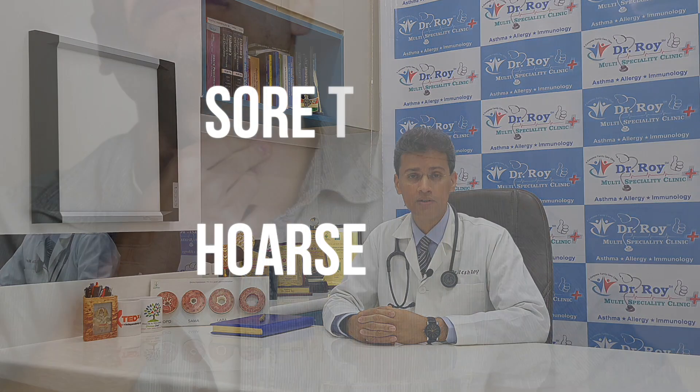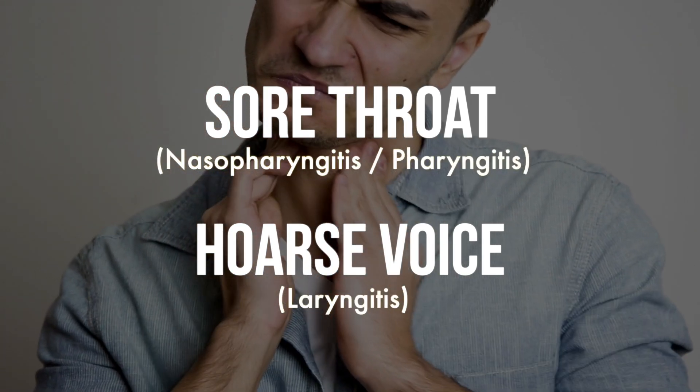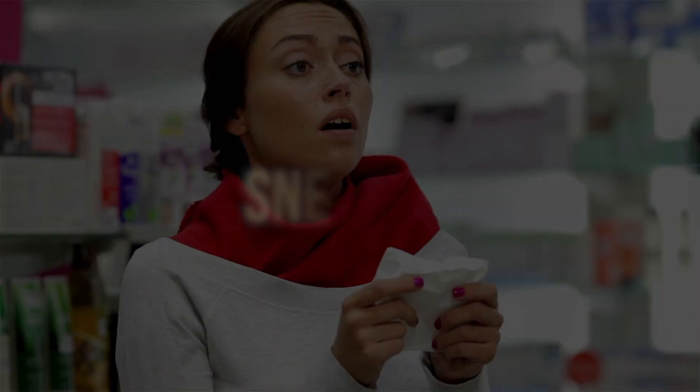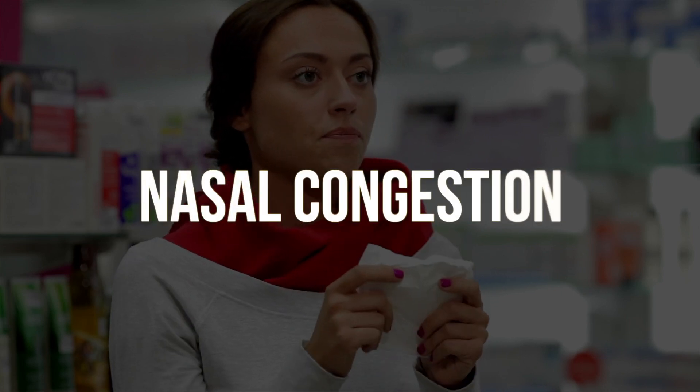The commonest presenting symptom these days is a sore throat — that's usually how it begins. We are talking about a pharyngitis that may be in the upper or lower part of the throat. Along with this, very often there is sneezing, runny nose, and nasal congestion, which can come up at various time points in the infection.